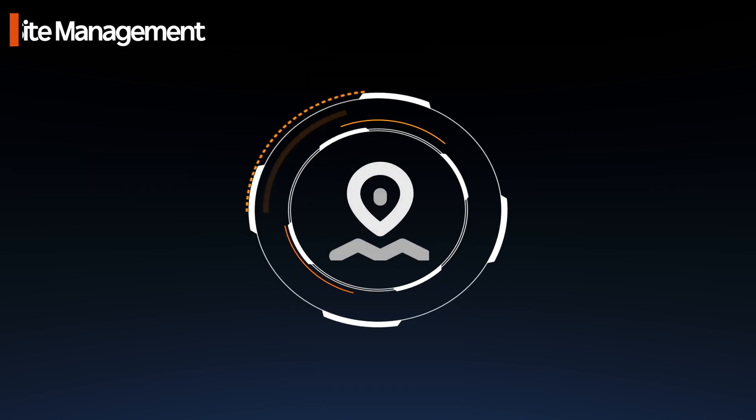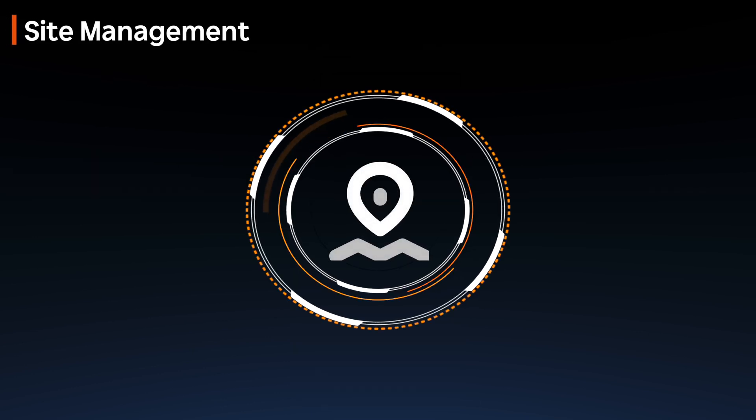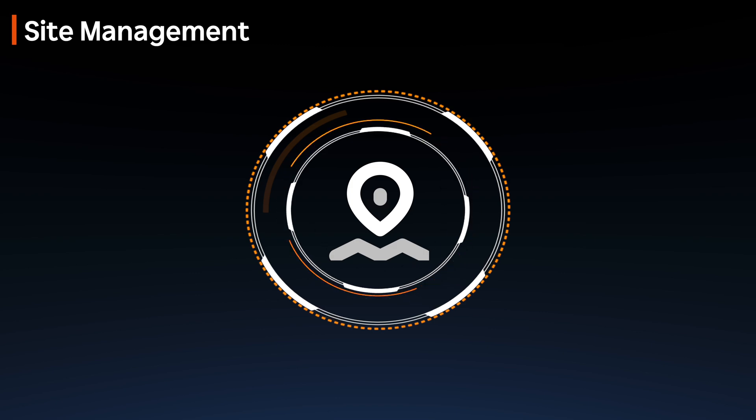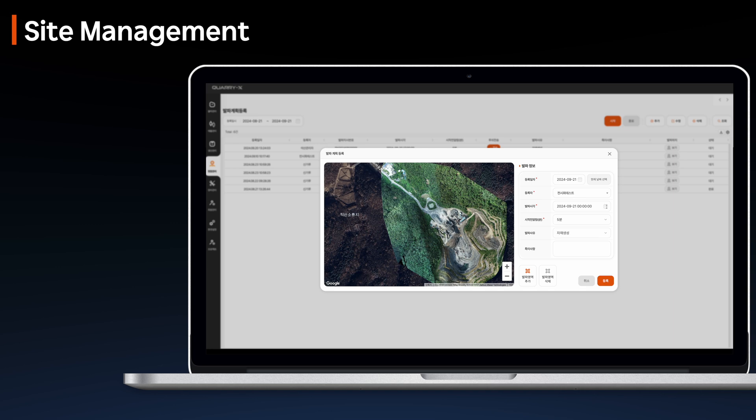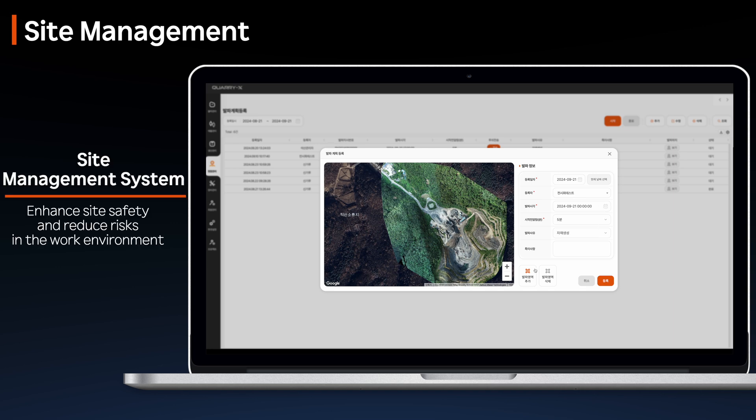QuarryX quickly identifies potential hazards on-site, providing workers with alerts and safety information, enhancing site safety and reducing risks within the work environment. QuarryX allows for the registration and scheduling of planned blasts on-site, providing clear information on blast zones and timing.